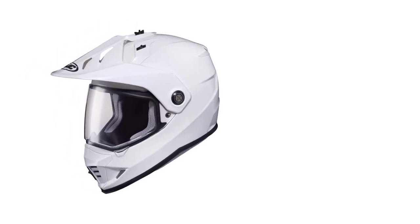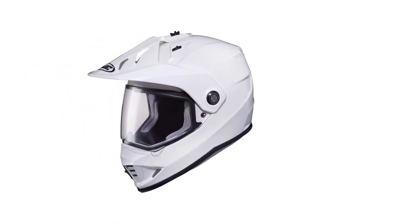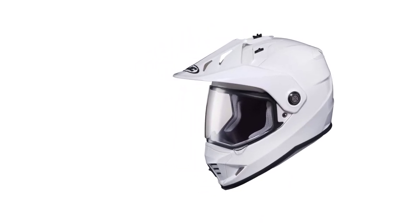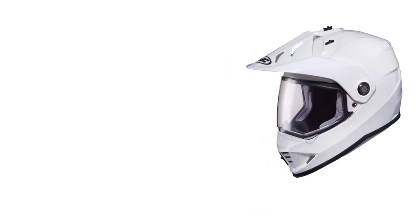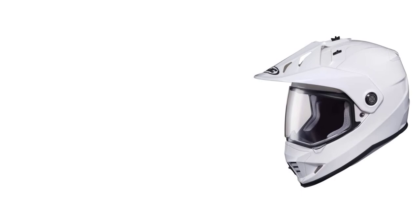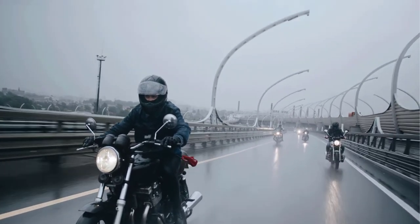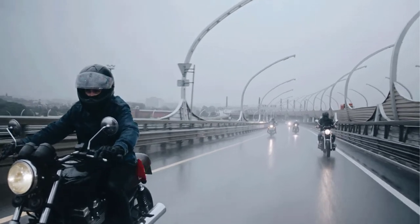The shield of this helmet is known as the HJ27 Pinlock Prepared shield, which helps to prevent the lens from fogging up. The ultimate benefit for which you have thought about buying this helmet is clear visibility. The HJC DS-X One will provide it for sure — it comes with a large eye port and enough space to fit goggles, which makes it easier for you to see what is in front of you.